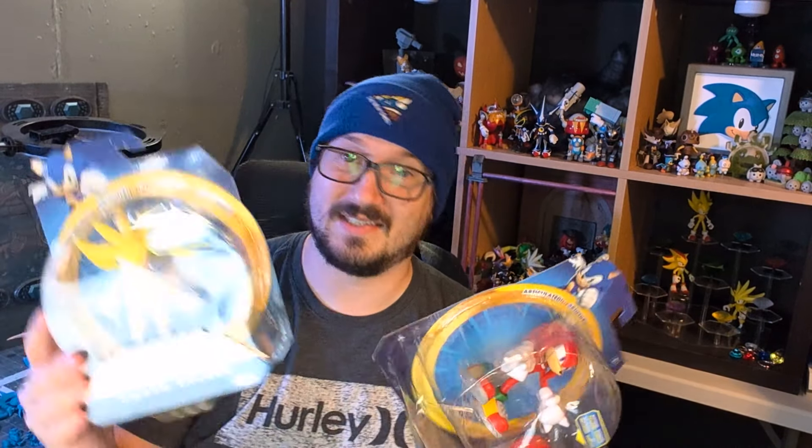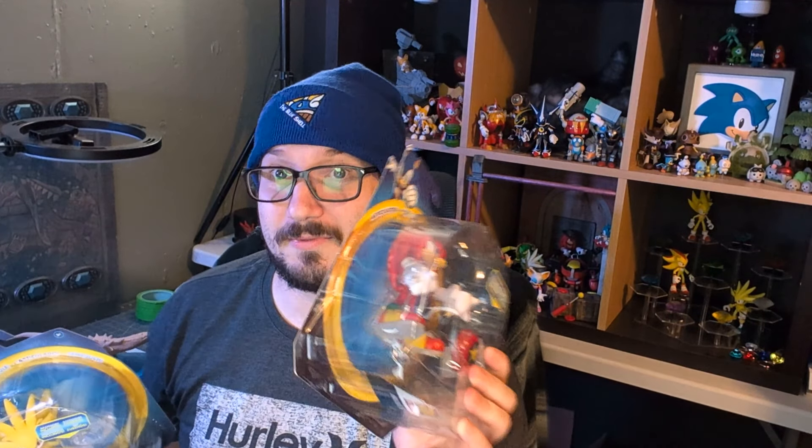Hey, what's up everybody? I think this topic needs no introduction. We are talking about the Sonic bootleg slash factory reject slash discount option of the figures. It's still a little bit of a mystery, but we have some answers today. I am interviewing a Ross employee, the one who posted this image on Reddit.